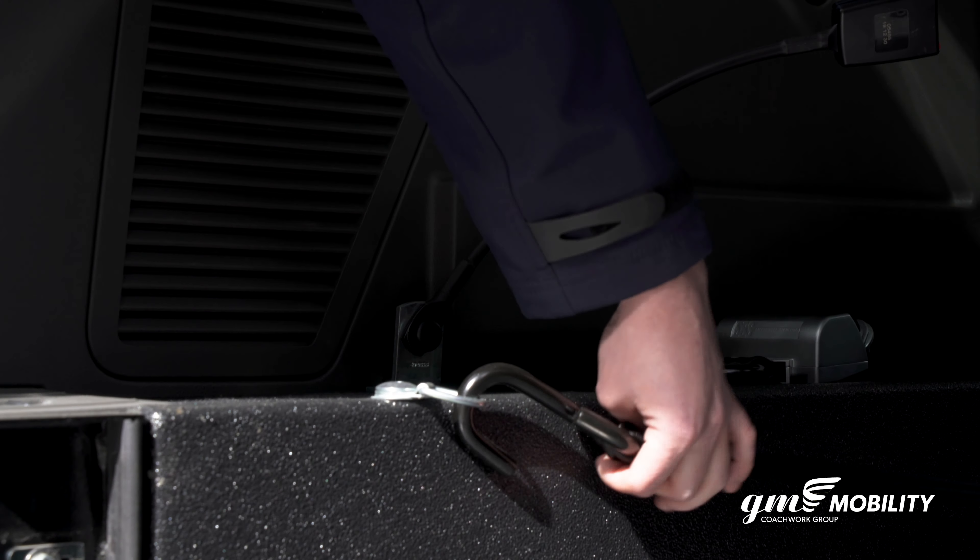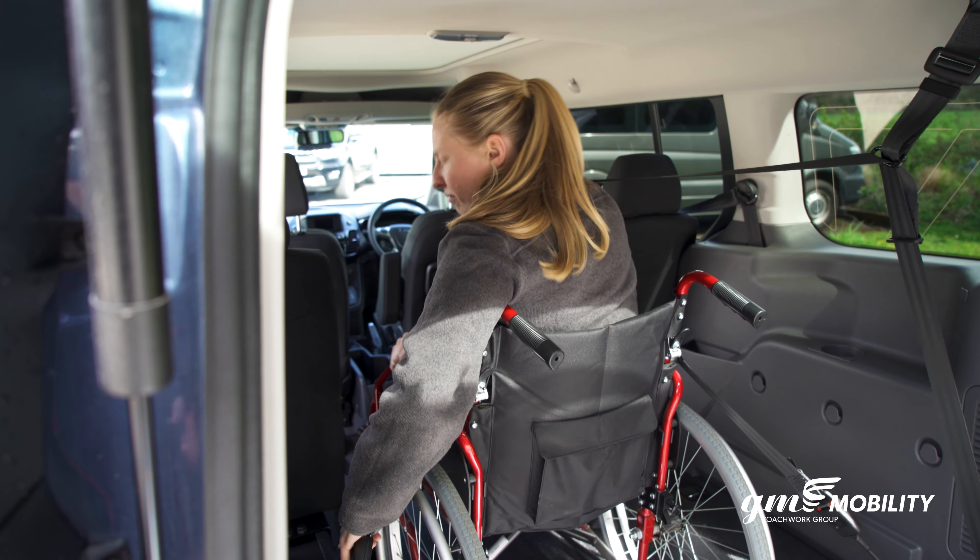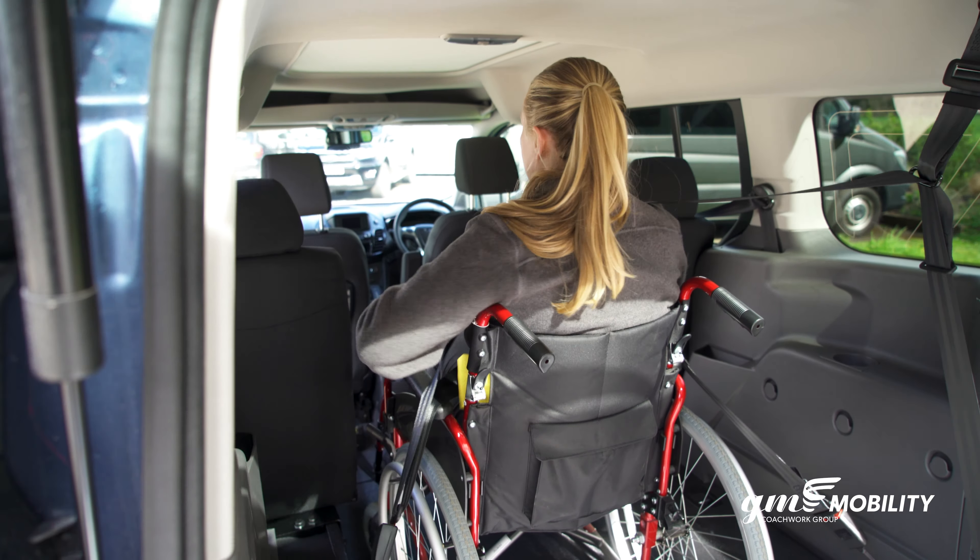The spacious interior means it can seat up to four plus the wheelchair passenger. High quality four-point restraints and a lap and diagonal seatbelt keep the wheelchair passenger safe and secure.